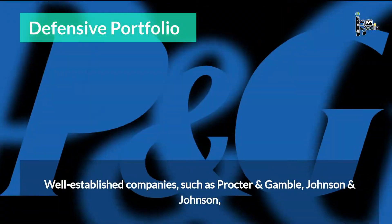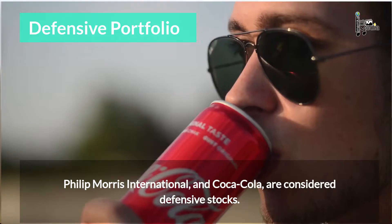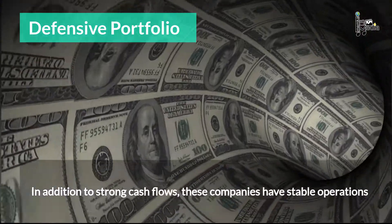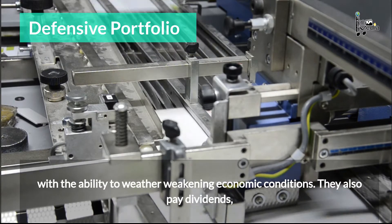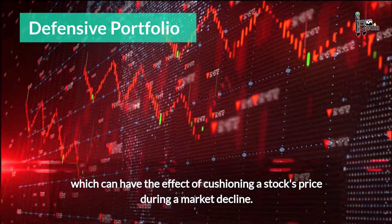Well-established companies such as Procter & Gamble, Johnson & Johnson, Philip Morris International, and Coca-Cola are considered defensive stocks. In addition to strong cash flows, these companies have stable operations with the ability to weather weakening economic conditions. They also pay dividends, which can have the effect of cushioning a stock's price during a market decline.